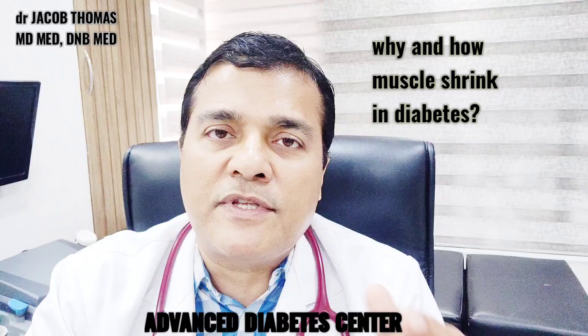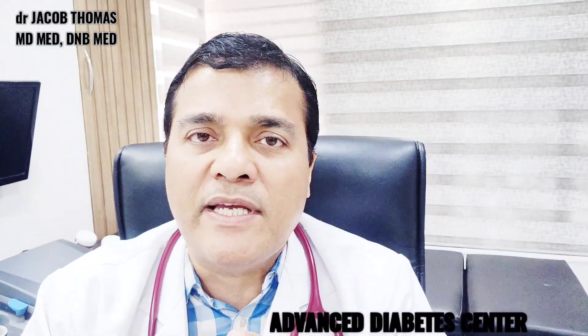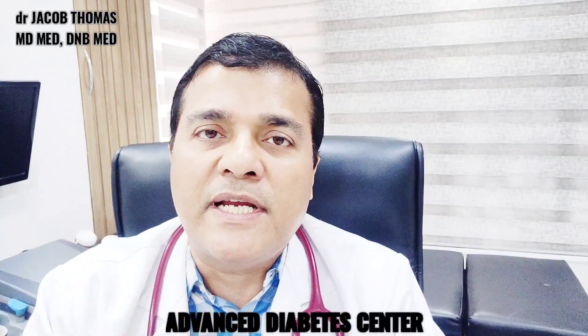Finally, diabetes utilizes vitamins at a much faster rate, and at the same time we advise patients to eat less for blood sugar control. That is why vitamin deficiency also sets in. So we have a combination of three factors: the muscles are chronically starving, there is chronic inflammation, and there is Vitamin E, Vitamin D, and multivitamin deficiency.